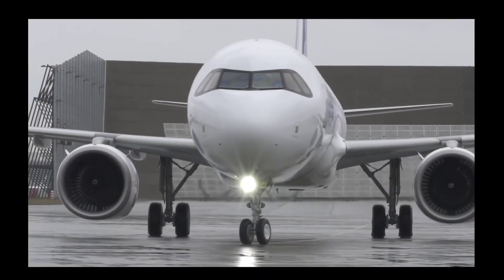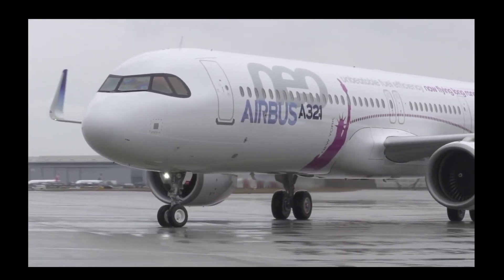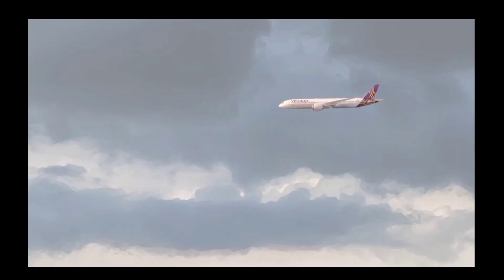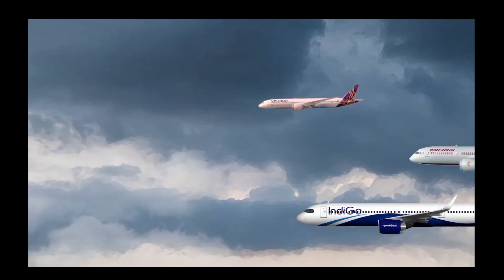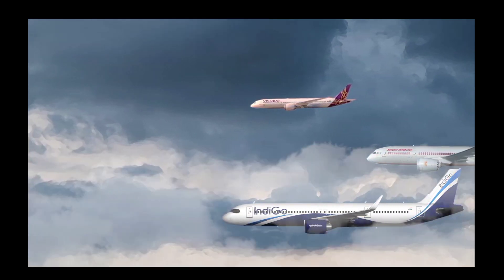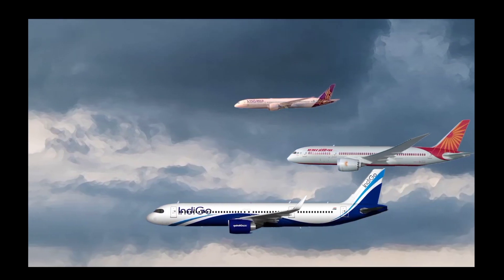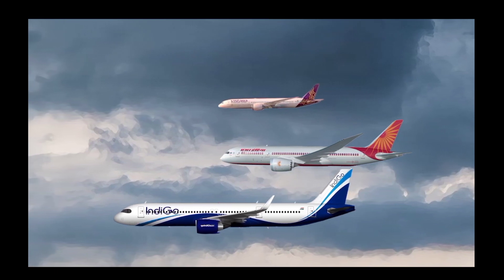IndiGo has previously considered wide-body aircraft to fly routes to long-haul cities such as London, only to decide against investing in the larger jets. However, the A321 XLR is far more efficient than any wide-body, making such destinations more economically feasible.